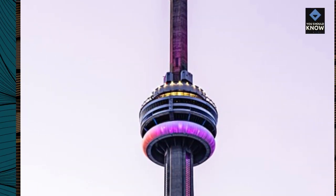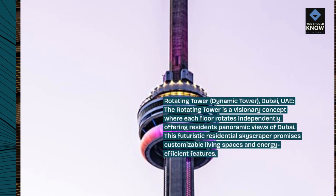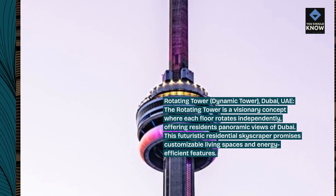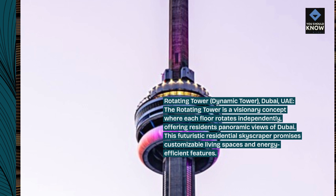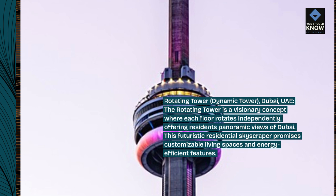Rotating Tower, Dynamic Tower, Dubai, UAE. The rotating tower is a visionary concept where each floor rotates independently, offering residents panoramic views of Dubai. This futuristic residential skyscraper promises customizable living spaces and energy-efficient features.